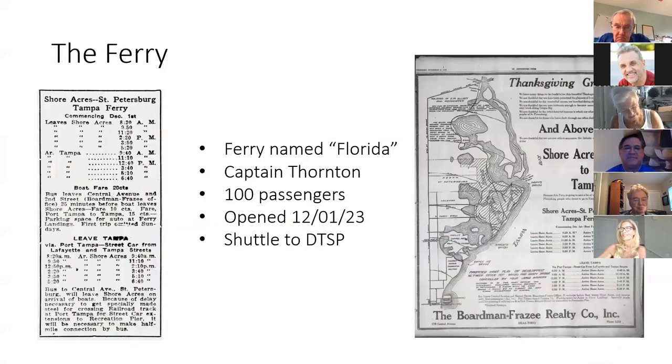A lot of people don't know about the ferry at Shore Acres. We have a schedule showing it opened on December 1, 1923. It went over to Tampa Point and then around to downtown Tampa, with a few stops along the way. The original ferry, called 'The Florida,' had the captain's name recorded and carried 100 passengers — though they would have been packed in. You had a shuttle to downtown Saint Petersburg, and from there you could walk to the Shore Acres Center and take the trolley into downtown Saint Pete.